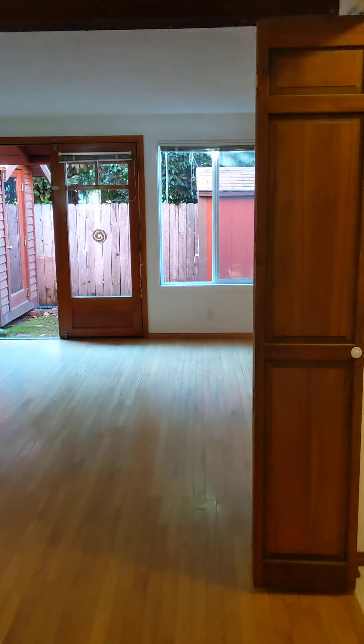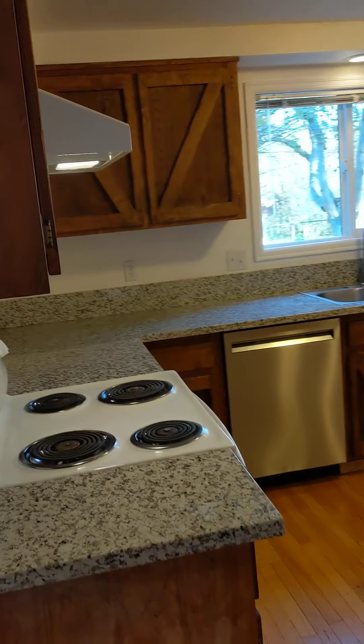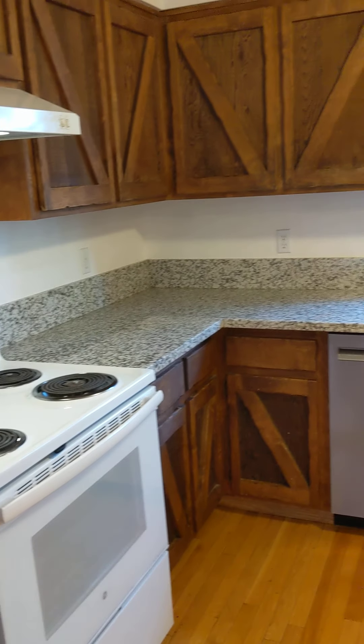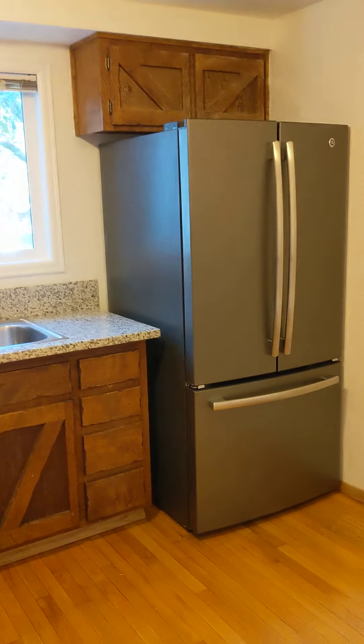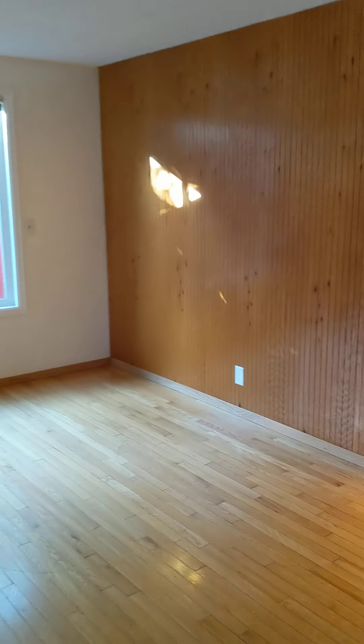Here we are in the entry hallway. To the right is the washer-dryer utility room, and then we come into the kitchen. Lots of counter space here. There's also enough room in here to have a dining table, and that opens up into the living room.